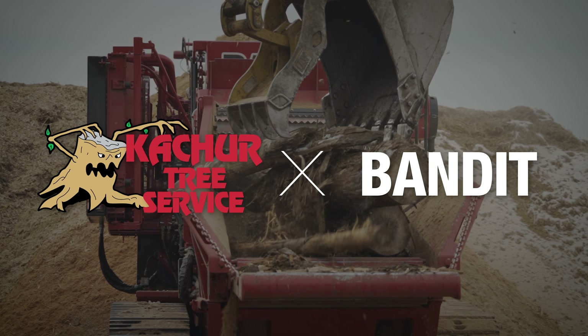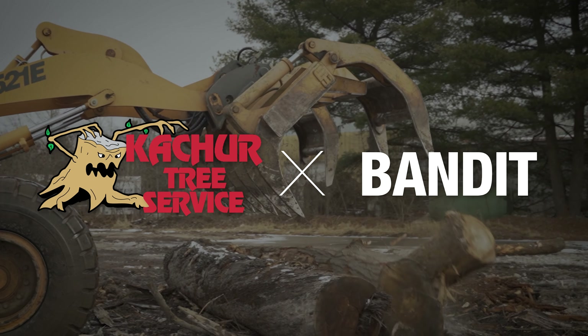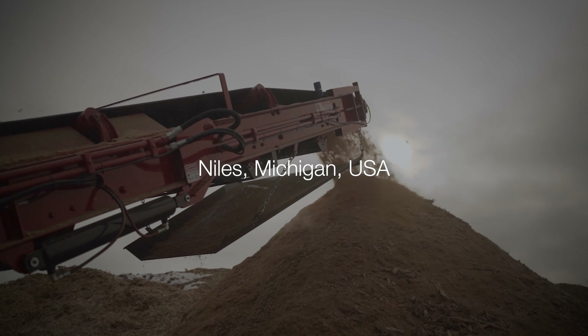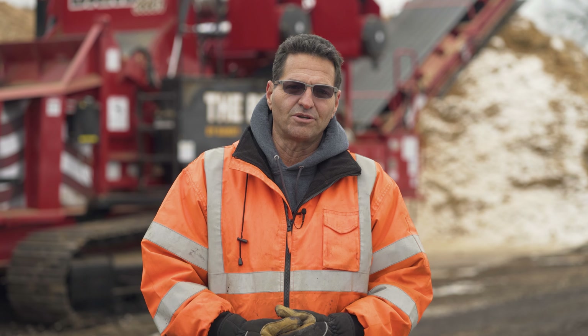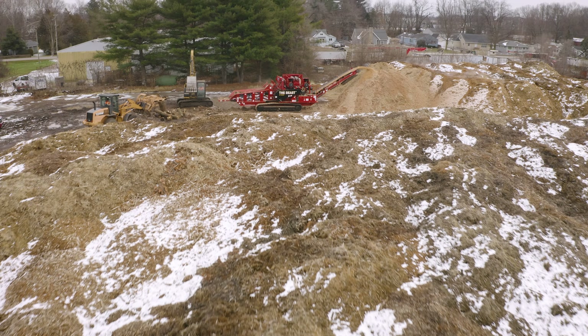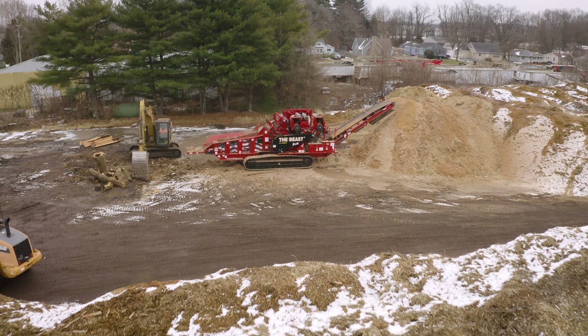35 plus years ago I worked for a guy. I used to grind stumps for him and eventually I just broke away and started my own business and never looked back. I had just one crew and then we started another crew. We started generating so much waste and had a need to get rid of that waste so we got into the mulch business. In the beginning I didn't own Bandit products because I had to start from the bottom, but about 12-13 years ago we bought our first Beast grinder and it's been a great relationship ever since.